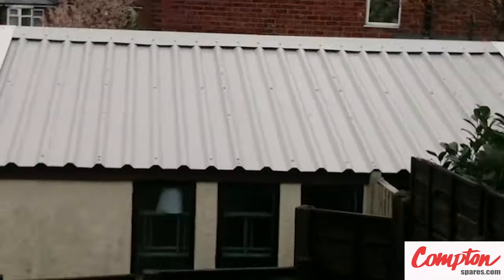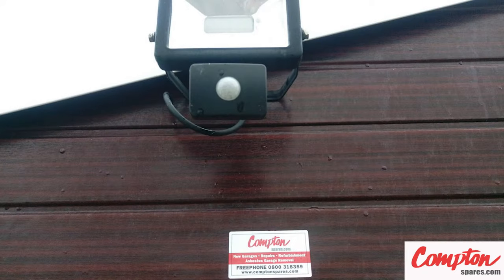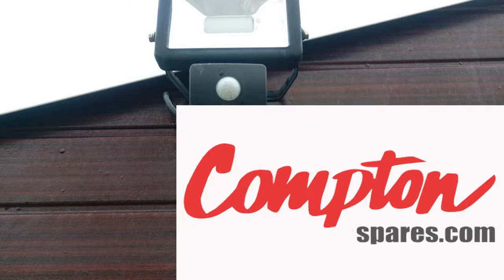With the rear fascia removed, a replacement PVC fascia was built from scratch, and no installation would be complete without the Compton Spare's badge of excellence. Just another reason to better buy Compton.